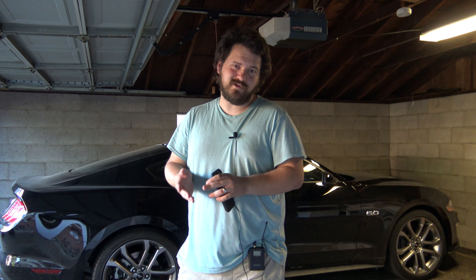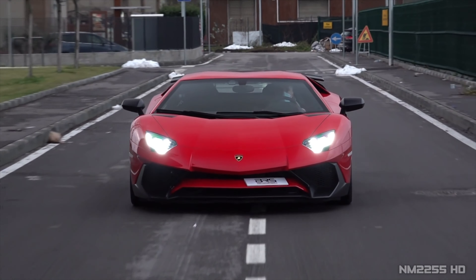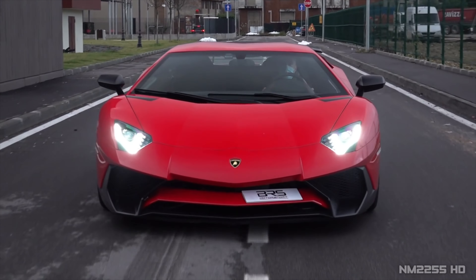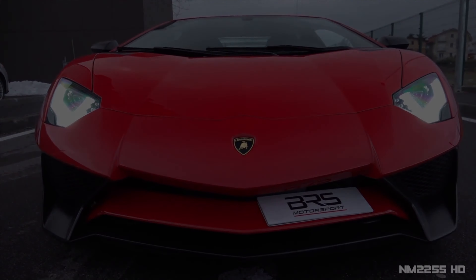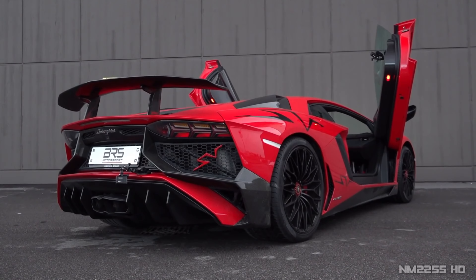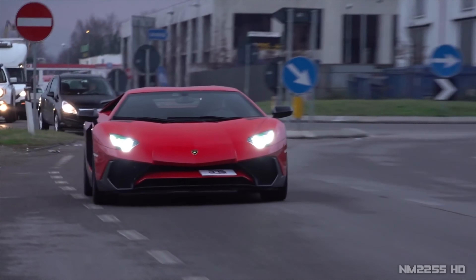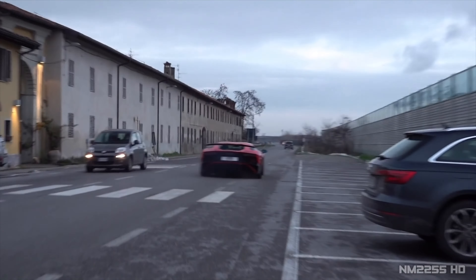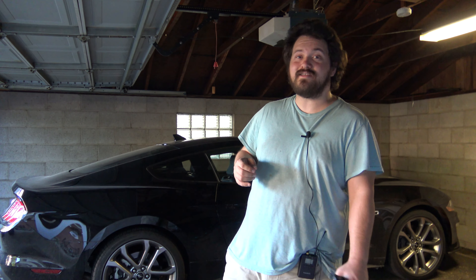I've been fangirling over Lamborghini Aventadors lately — or fanboying, it's 2022. Take this Aventador SV, for example. You'll notice this Aventador SV sounds very similar to a 90s legend. The answer is the McLaren F1.